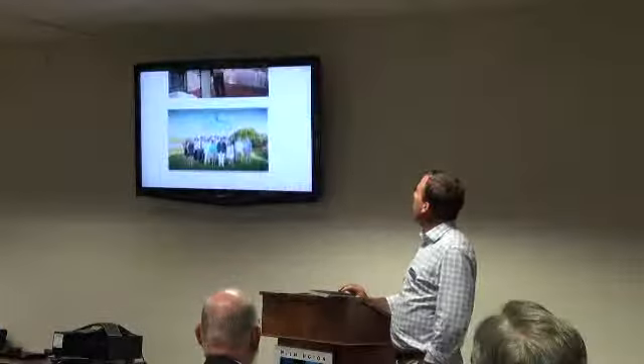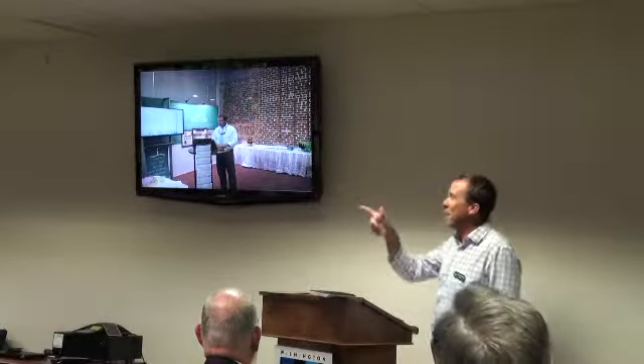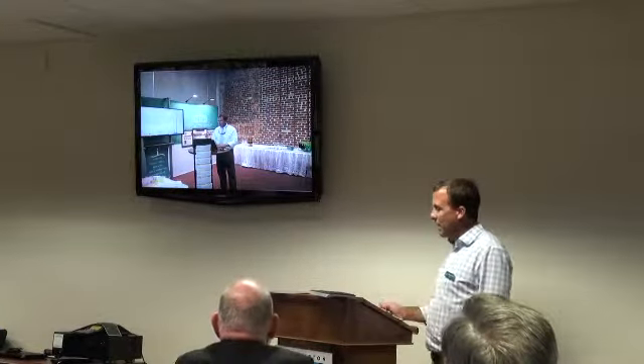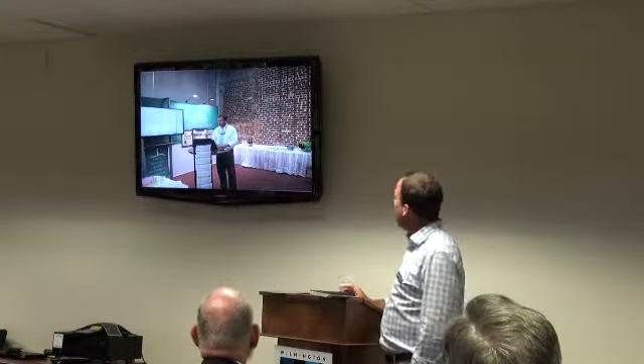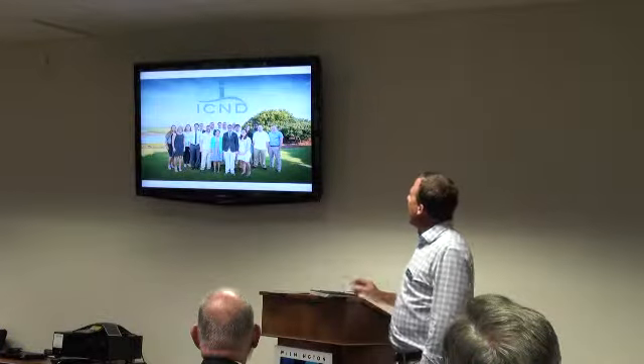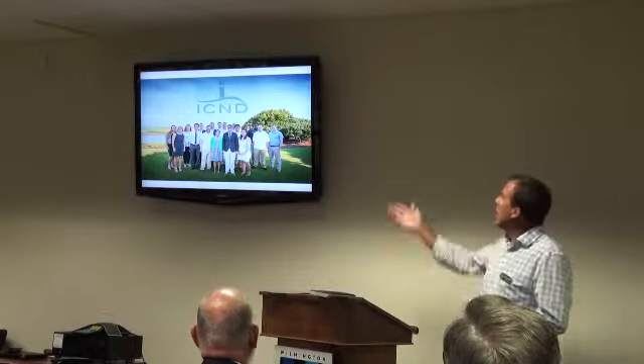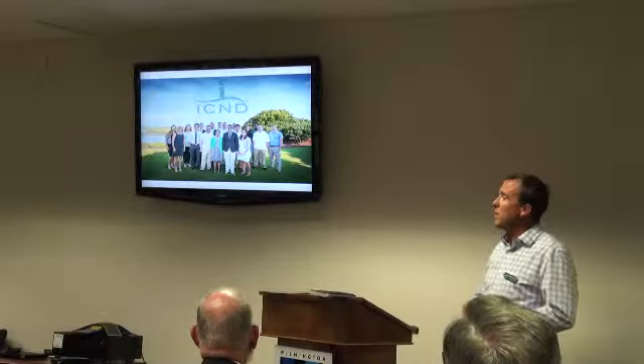Recently we were at the Chamber Expo — I did speak with some of you earlier. I put that picture up to see if you can put a name to a face. For the past 15 years we've been doing website development, internet marketing, and hosting. We've grown our team to over 30.